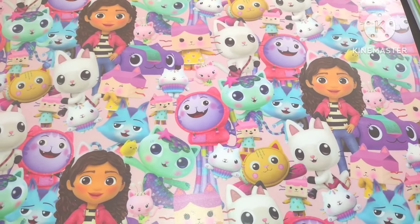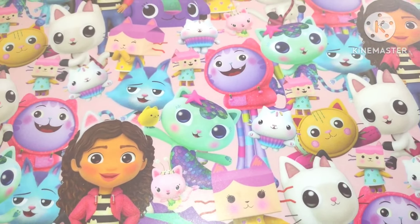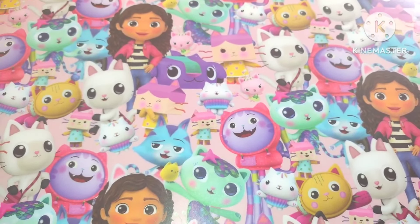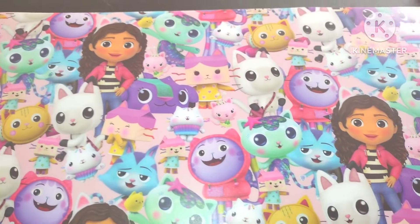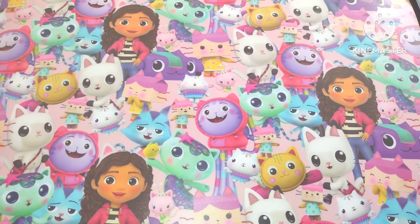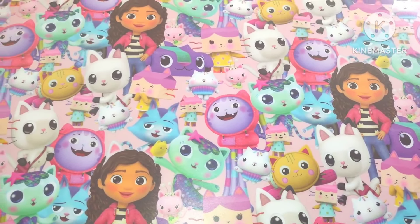Look how cute this artwork is — little girls, little kitties, a mermaid. Whoever drew this, whoever knows who the artist is, please leave a comment down below and tell me. I love it, so I decided to put this down as cute little decor for this haul video. Today's video, as you can tell, is another haul.